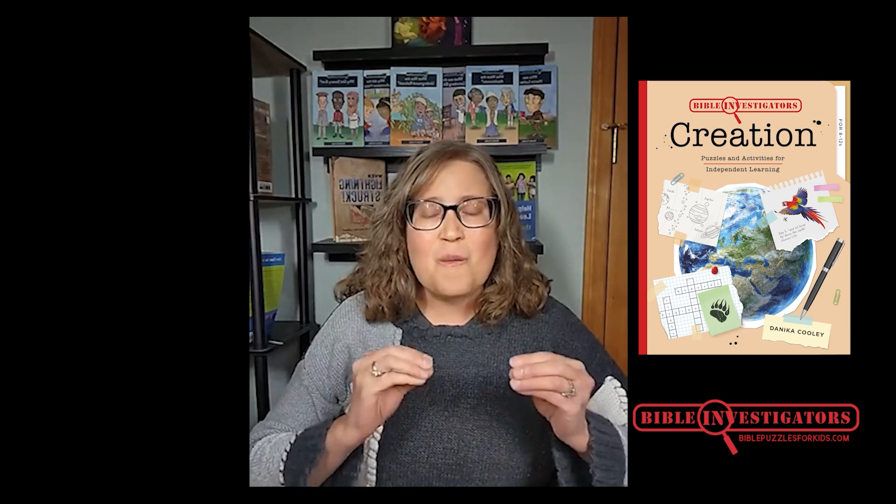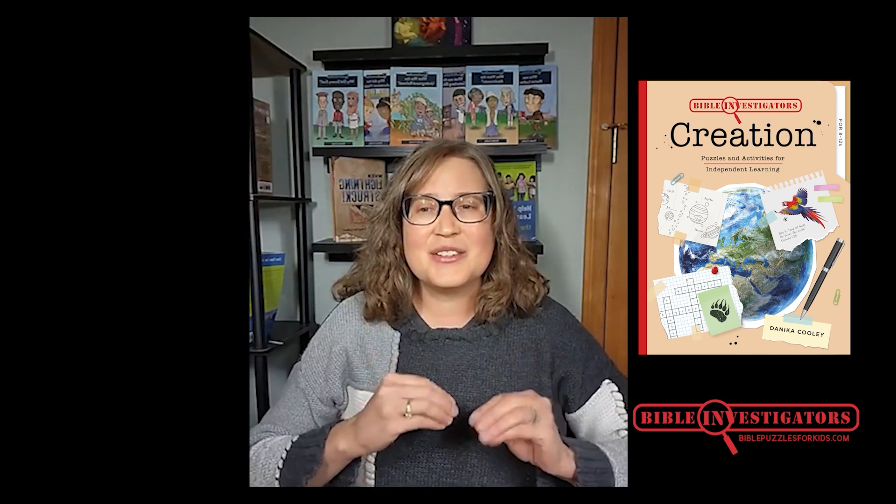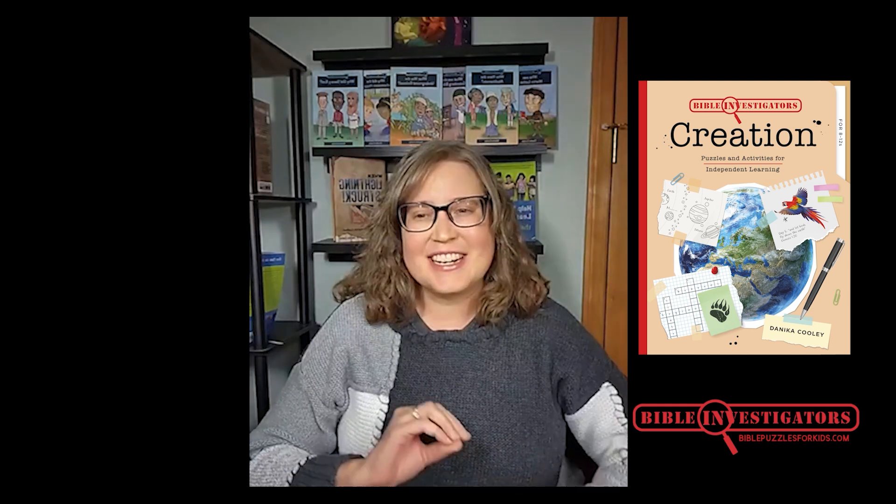Good Bible investigators observe — they pay attention to what they're reading. They interpret, figuring out what the Bible means in that section. And they apply, deciding how the truth of God's Word applies to their lives today.